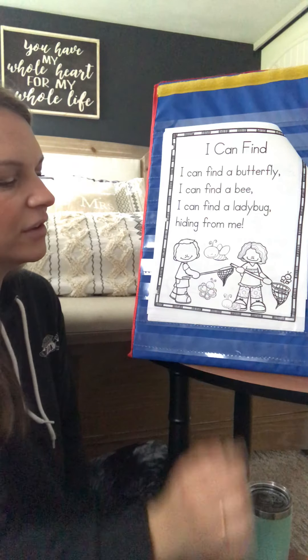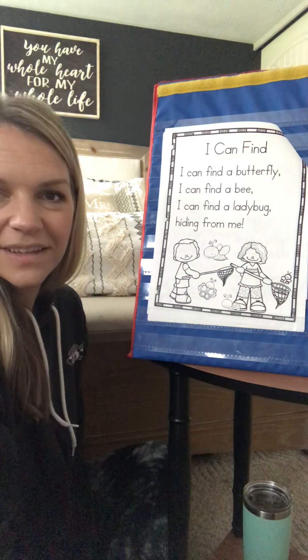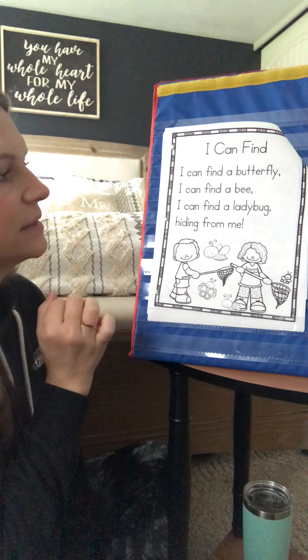So what do you think the boy and the girl are doing in this poem? Yeah, they're looking for different bugs to catch — butterflies, bees, ladybugs.